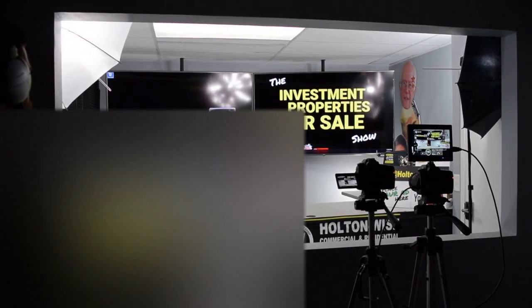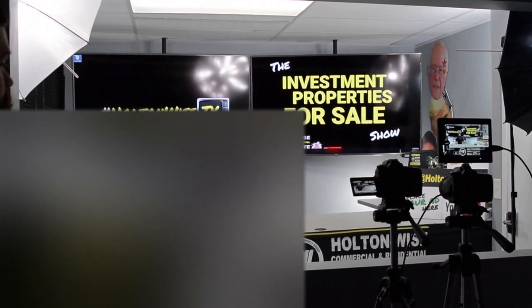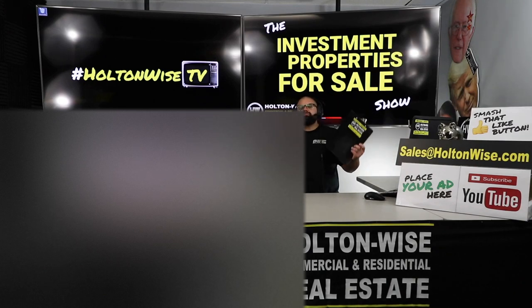Hey folks, welcome to another episode of the Investment Properties for Sales show here on Holton Wise TV. I'm your host James Wise, and this is the show where we provide you guys with opportunities to bid on real-life rental properties.